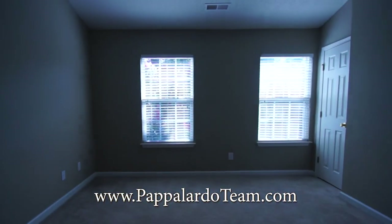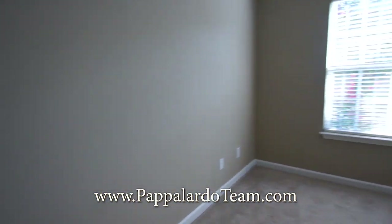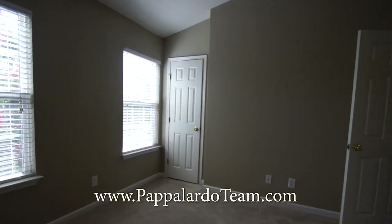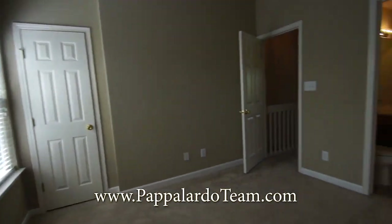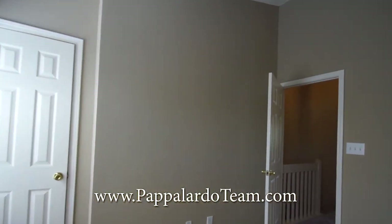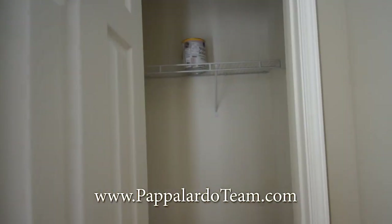We pass through into the second bedroom — the smaller of the two bedrooms. We've got two windows in here and it also has vaulted ceilings. And there's a closet here as well.